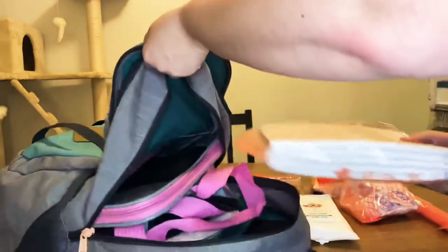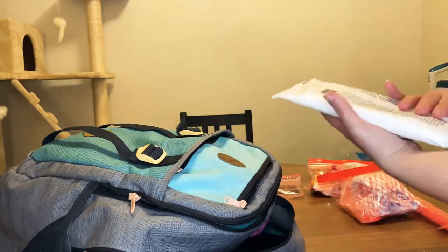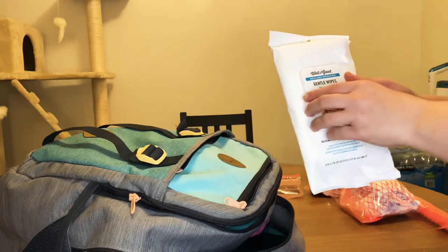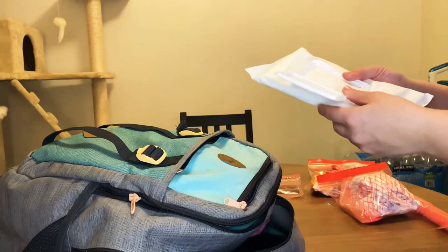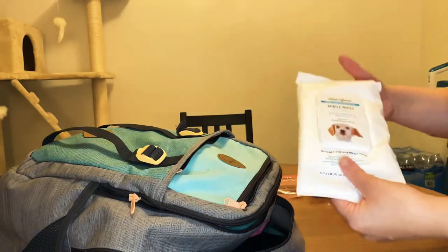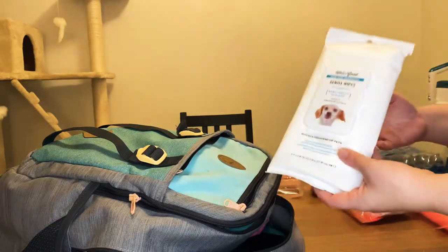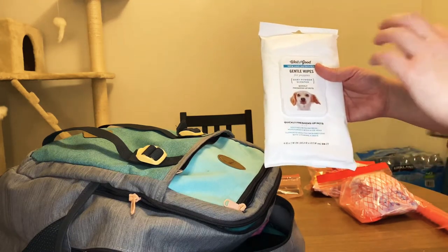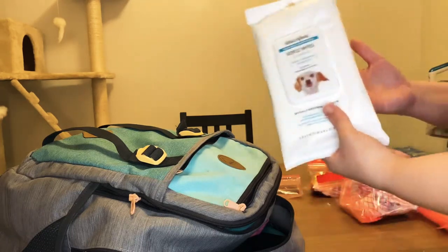Next I have these gentle wipes specifically for puppies. I'm not a huge fan of these actually because I didn't realize they were scented when I first bought them, but I already opened them so it'll have to do. I would go back and get unscented wipes, especially if I'm going to use them on the plane — I don't want to disrupt anybody. These are for just in case she has an accident, needs a wipe, or throws up.